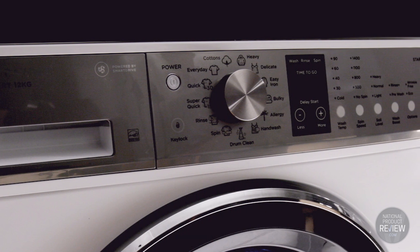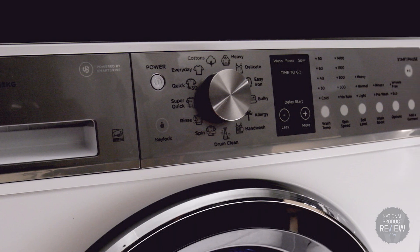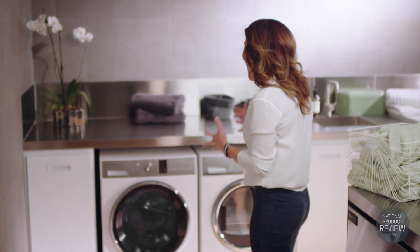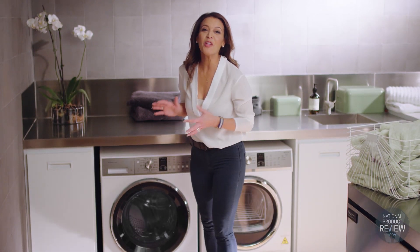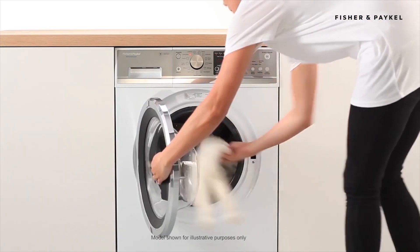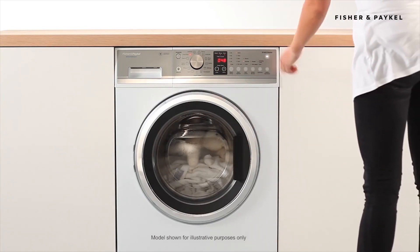The smart touch control dial and pre-programmed wash cycles make it quicker and easier to use. And if you're a little like me and you forget to add something to the wash cycle, you'll really love the add-a-garment function — it allows you to pause the wash and add items you've forgotten. How handy is that?